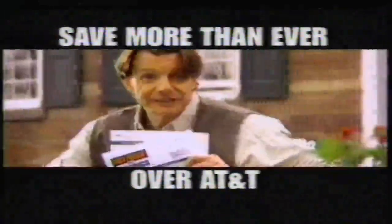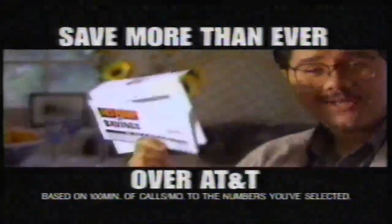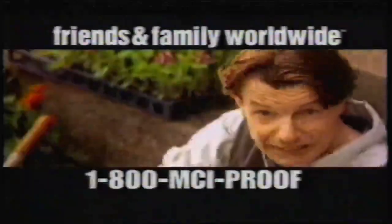To England, save $96 a year. To Mexico, save $132 a year. There's no doubt who saves you the most, and no doubt who you should call: MCI.